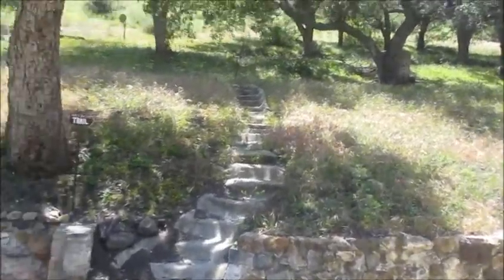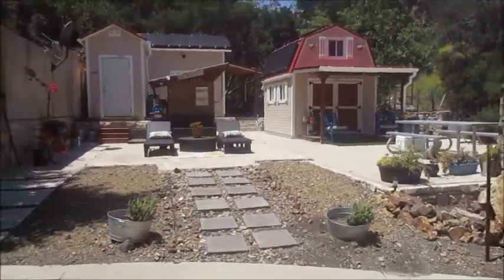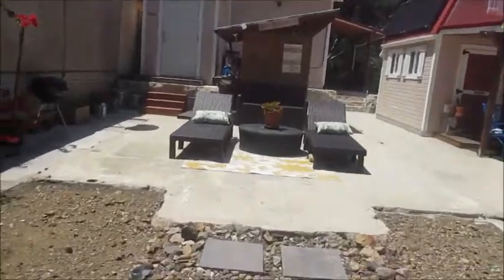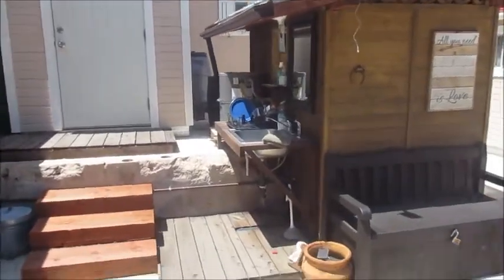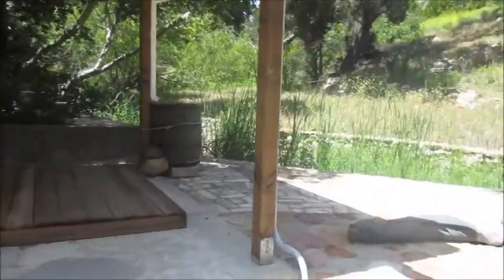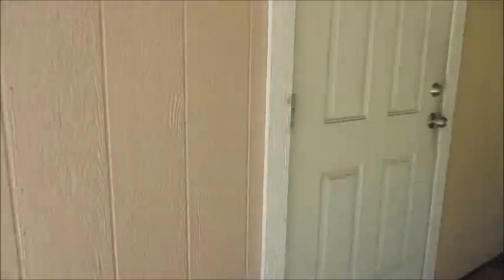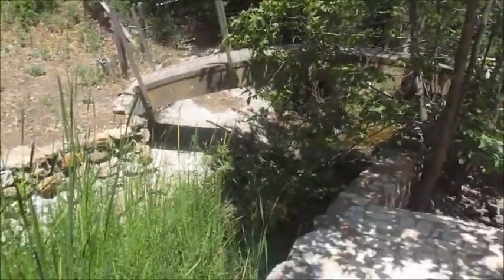Stairs going up to what's called the trail. A couple little cabins here. Looks like a kitchen. Bathroom. We're using the rainwater if we ever get any rain. Looks like a little granny flat back here. Beautiful. And a little bridge over the creek.